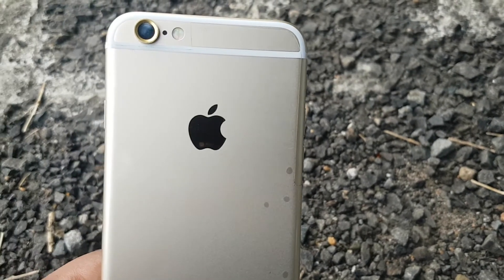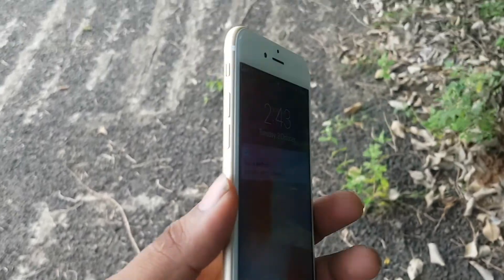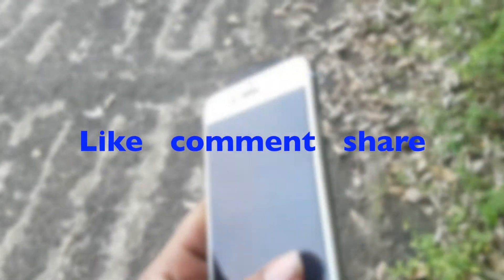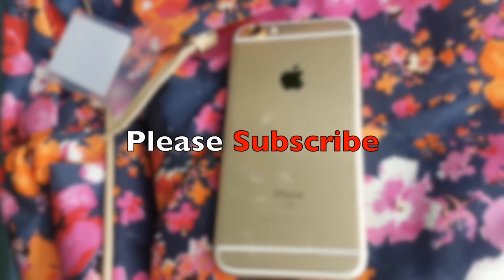That's pretty much a wrap on the video. If you have more money, you can go with the iPhone 7, or if you're on a budget, then the iPhone 6s is a good choice. If you liked this video, take a moment to like, comment, share, and don't forget to subscribe to our channel.